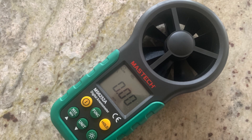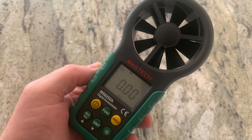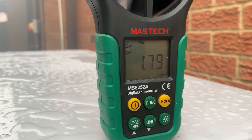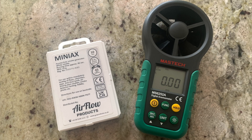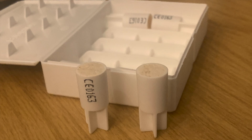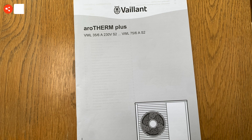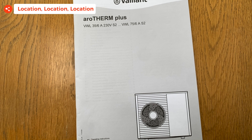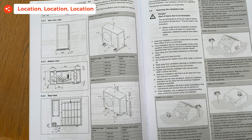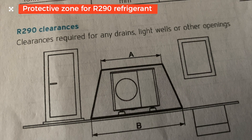To see if our heat pump was suffering from that, I used a couple of things: a handheld anemometer which I use for drone flying, and some smoke pellets or smoke generators. Before we get into the tests and results, let's have a look at what Vaillant recommends in terms of location for a heat pump installation.